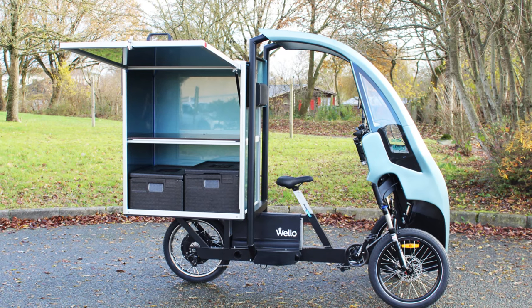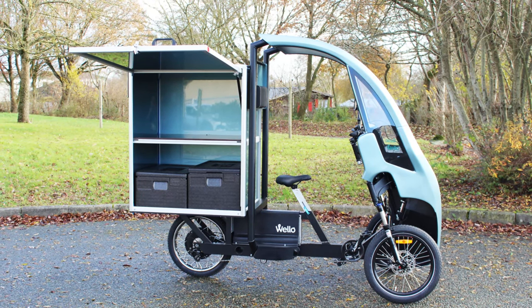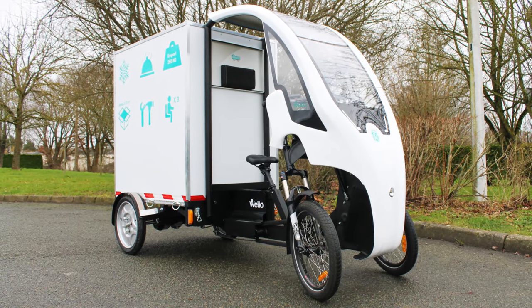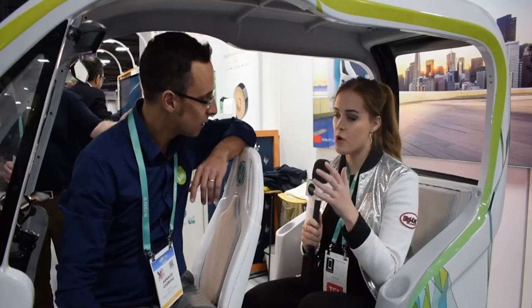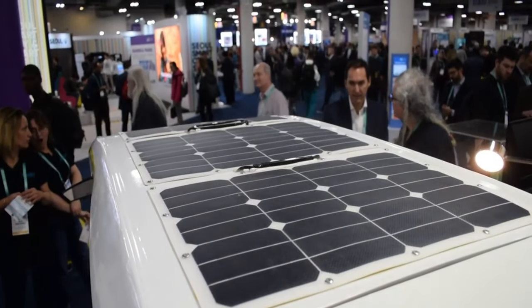There is space in the back for either a child or additional goods, in addition to the driver's seat. The back seat can also be changed into a trunk for storage. According to Wello, the bike-slash-car can hold 80 kilograms or 800 liters of freight.